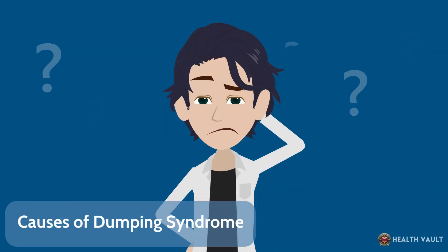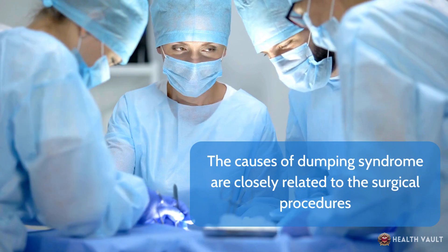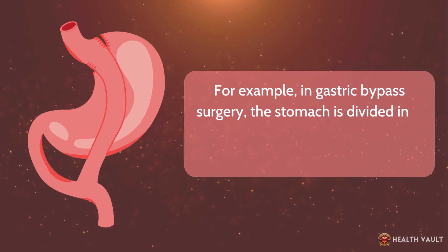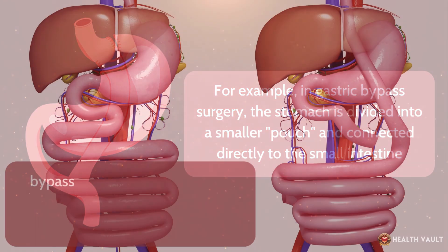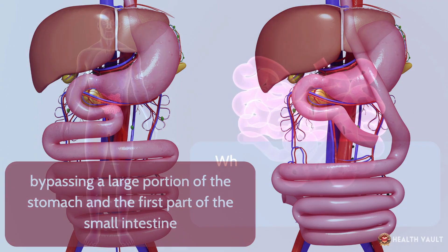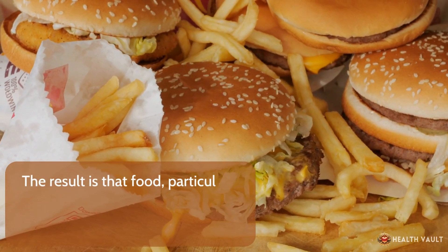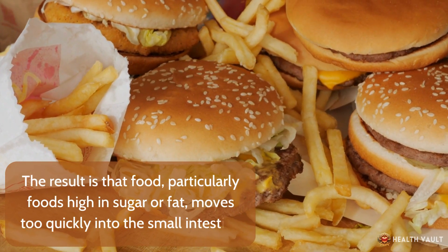The causes of dumping syndrome are closely related to surgical procedures that alter or affect the normal function of the stomach. For example, in gastric bypass surgery, the stomach is divided into a smaller pouch and connected directly to the small intestine, bypassing a large portion of the stomach and the first part of the small intestine. When this happens, the control over the release of food into the small intestine is lost. The result is that food, particularly foods high in sugar or fat, moves too quickly into the small intestine.